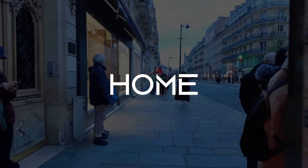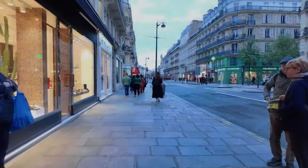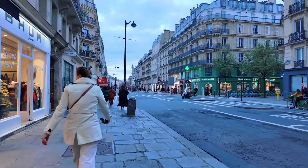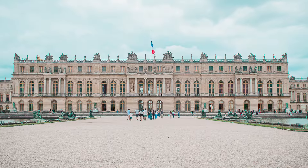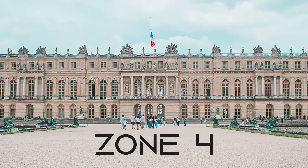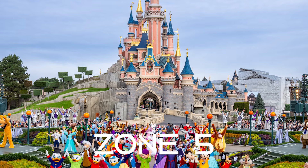Zones 1 to 3 are home to most of the main attractions in Paris, with the exceptions being Orly Airport and the Palace of Versailles — which we will make a separate video on, as this is one of the places you must visit — located in zone 4, and Disneyland which is in zone 5.